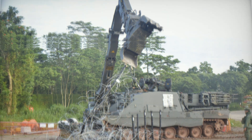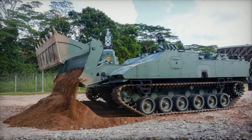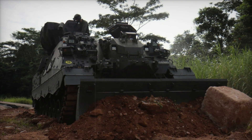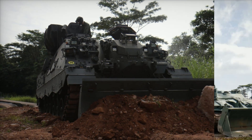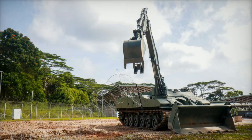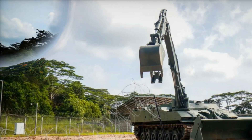This innovation also marks the retirement of the FV-180 CET in Singapore, a vehicle renowned for its role in amphibious operations and earth-moving tasks. While the CET remains in use in countries like India and Ukraine, the HTEV reflects Singapore's forward-thinking approach to military technology, embracing modern solutions for evolving challenges.